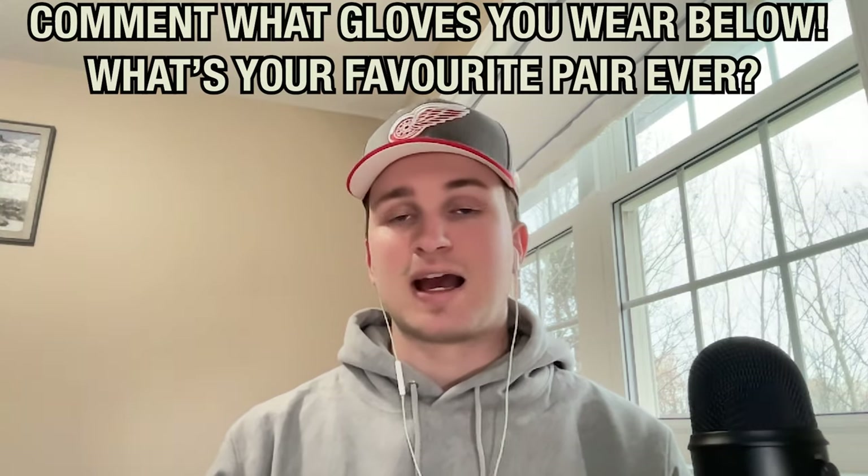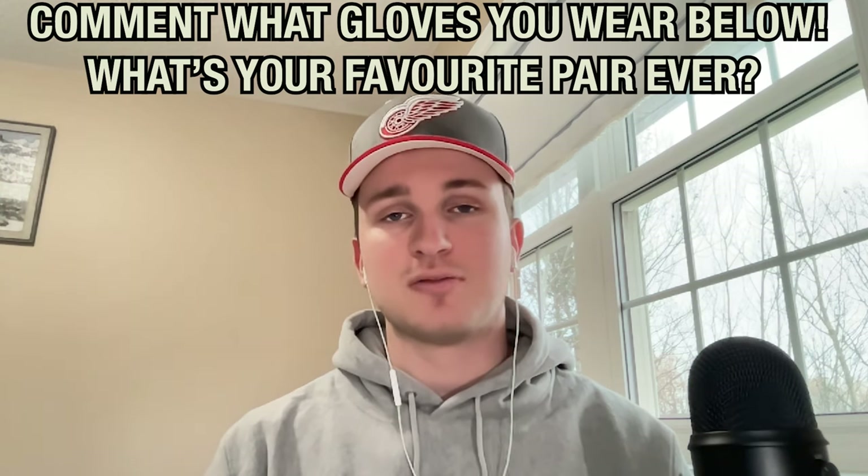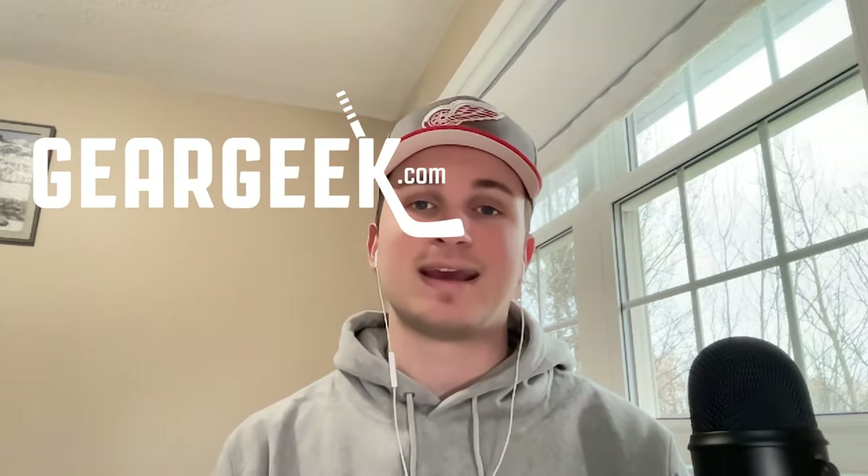So there you have it — the top glove brands, the top 10 glove models, and a few honorable mentions. My absolute favorite part of these videos is reading the comments to see what gloves you guys are wearing, so be sure to let me know down below what your favorite pair is and what you're wearing today. Gigantic thank you to Gear Geek for doing God's work tracking and analyzing all this data. Hit that subscribe button, and as always, we'll see you next week.